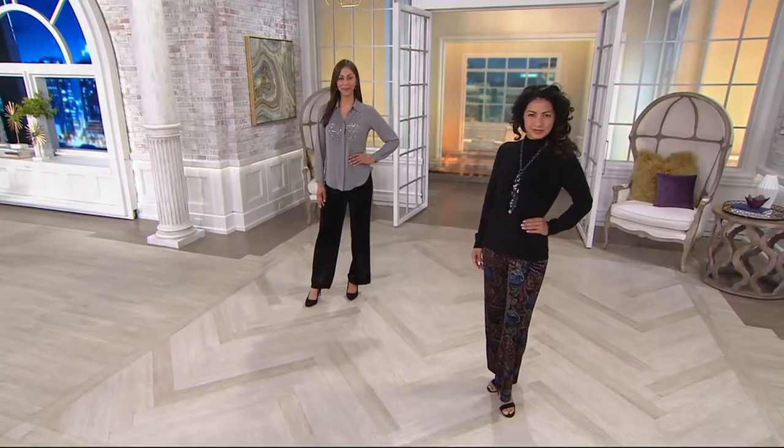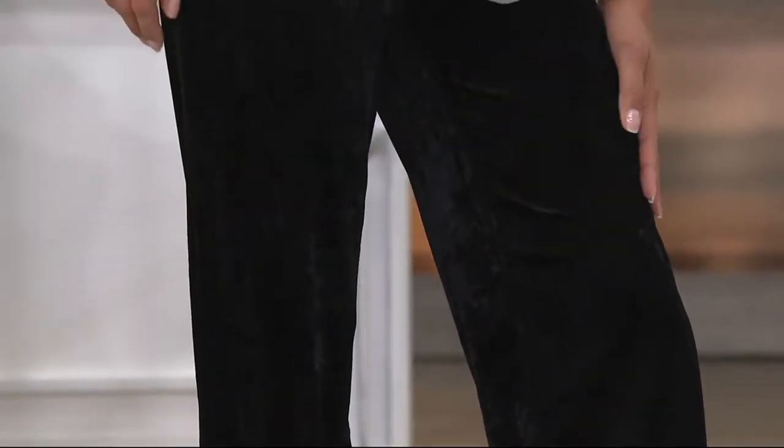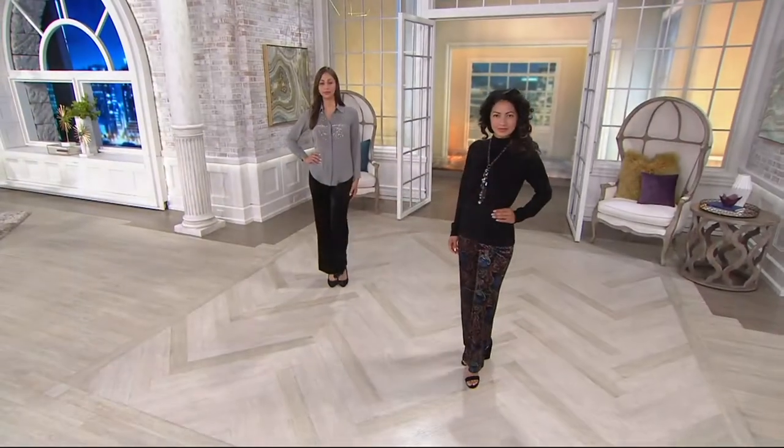It is a Palazzo pant. It's a pull-on, crushed velvet pant. Has that nice wide leg, that drape that we love of this style of pant. Talk about what could be more perfect for the season than right now — I don't think there's anything hotter than velvet.